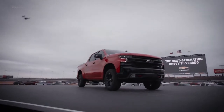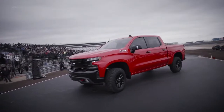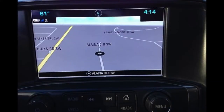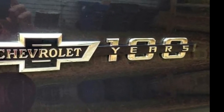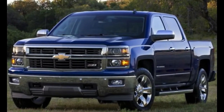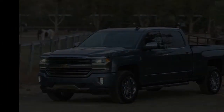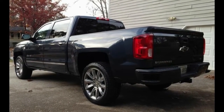One thing I really enjoyed about the Silverado Centennial edition was the smooth ride. It's firm but not harsh or jarring over bumps and rough pavement. I was also very impressed by the quietness of the truck — road noise is minimal and even the engine is surprisingly quiet. During my week with the Centennial edition, I averaged 20 miles per gallon in combined highway and city driving, which is better than the EPA's 17 mpg rating. The road trip to Chattanooga averaged 22.5 miles per gallon, which was truly impressive for the 5.3-liter V8 with an 8-speed automatic transmission.